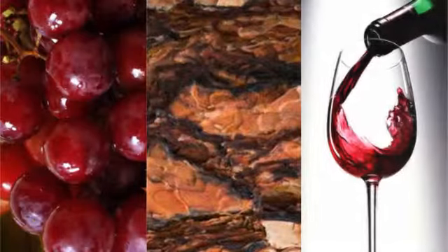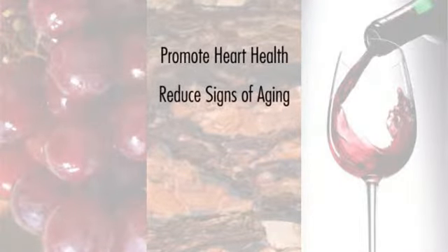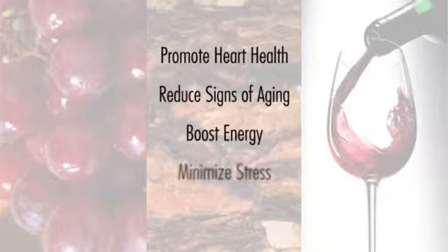Supplementing with OPCs can promote heart health, reduce the physical signs of aging, boost energy, minimize stress, and improve circulation.